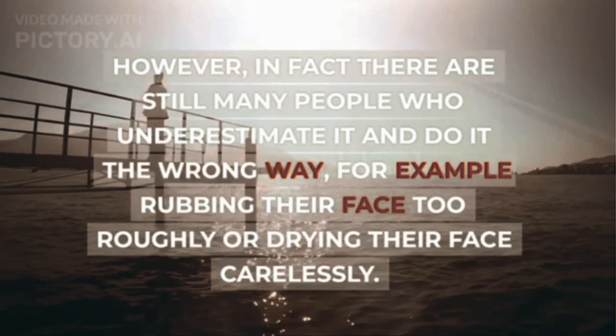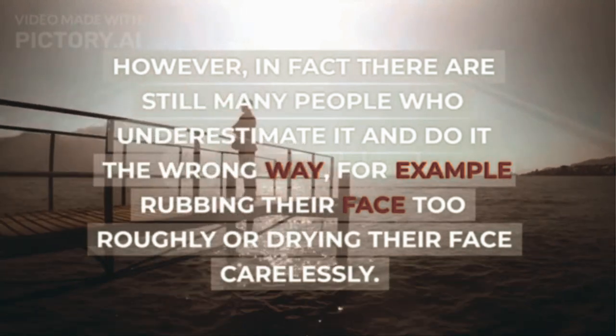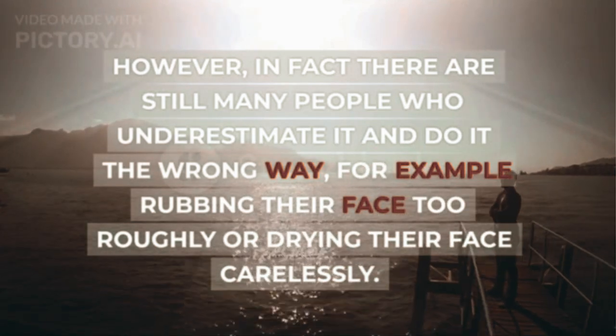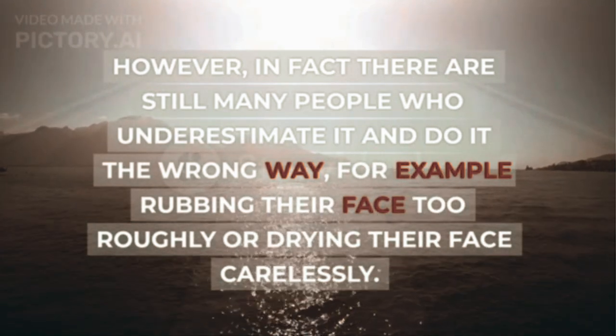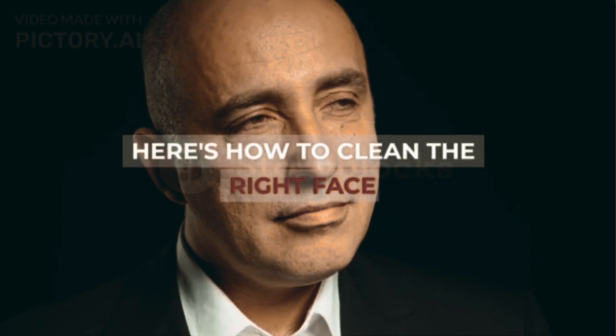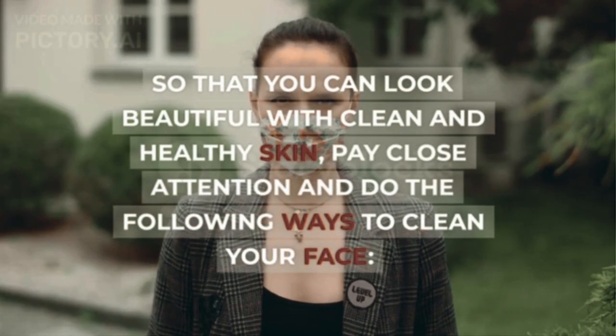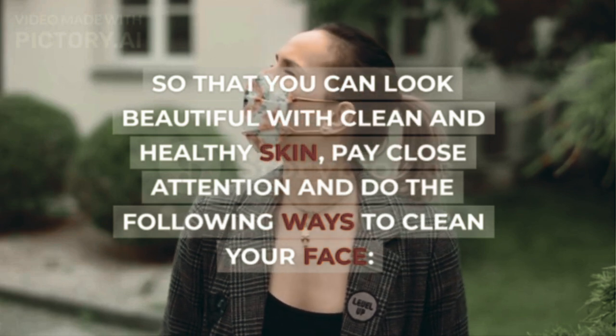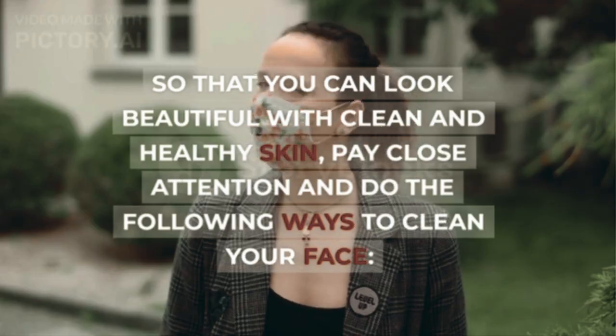However, in fact there are still many people who underestimate it and do it the wrong way, for example rubbing their face too roughly or drying their face carelessly. Here's how to clean your face the right way, so that you can look beautiful with clean and healthy skin — pay close attention and follow these steps.